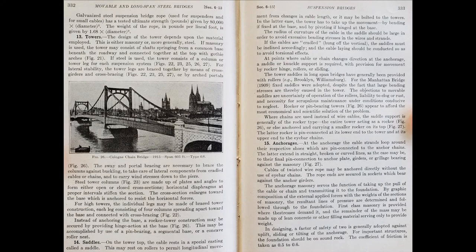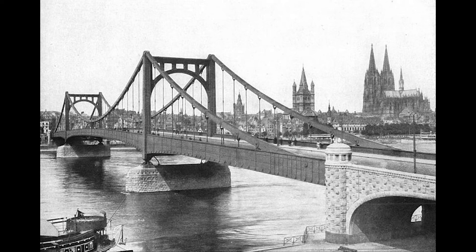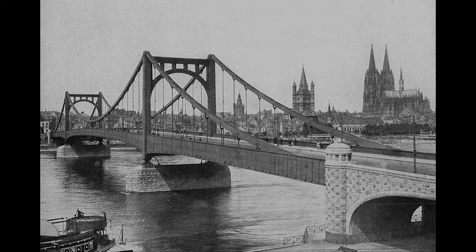If you turn to Chapter 6, note the bridge in Figure 26. This was the Cologne Chain Bridge, built in 1915, which crossed the Rhine River in Germany. This became known as a self-anchored suspension bridge. In this type of bridge, the main cable is attached to the ends of the deck rather than to the ground via large anchorages. This type of bridge is well suited for construction atop elevated piers or in areas of unstable soils where anchorages would be difficult to construct.